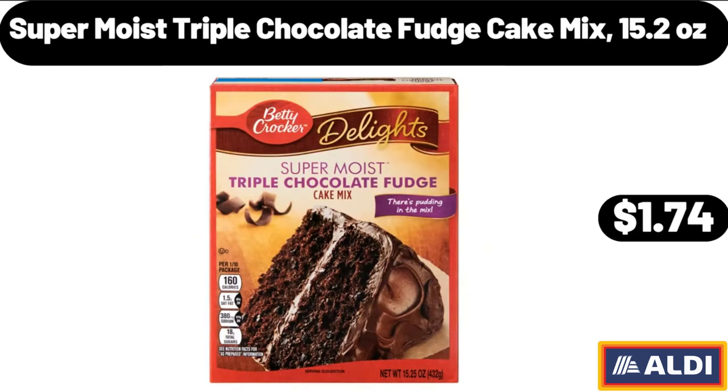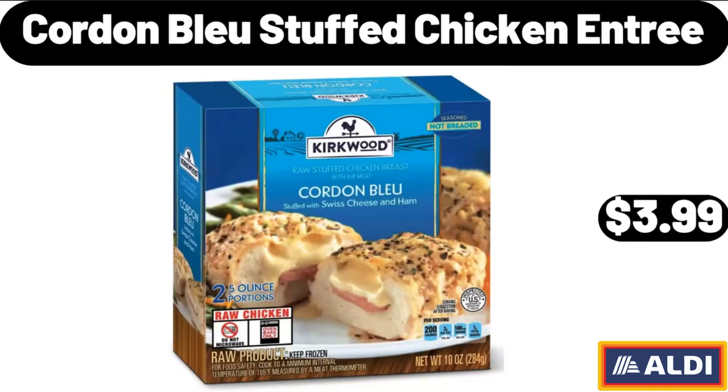Super Moist Triple Chocolate Fudge Cake Mix, 15.2 Ounces, $1.74. Cordon Blue Stuffed Chicken Entree, $3.99.